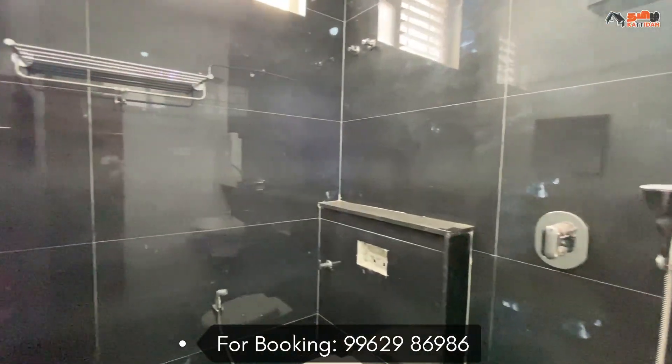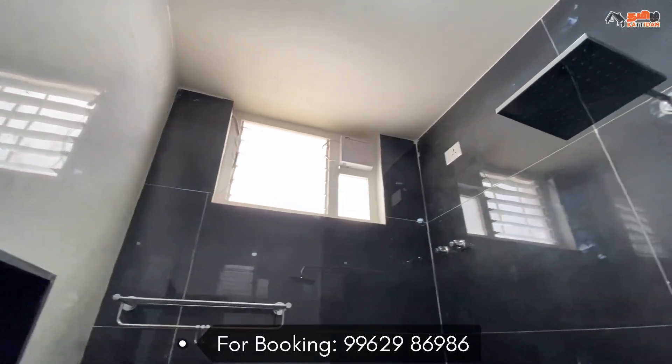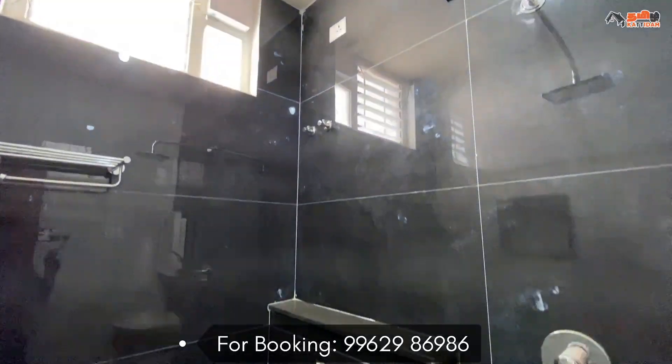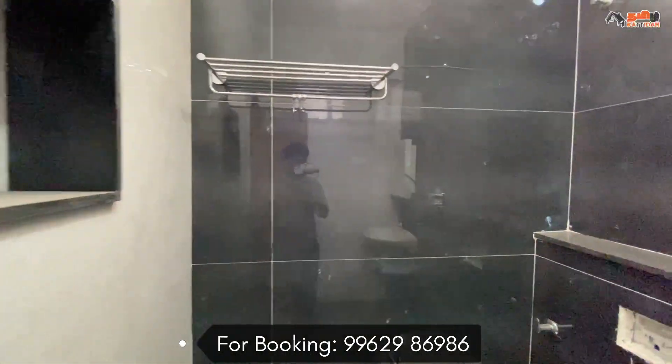In this room, we have an attached bathroom. The floor is attractive with a dark and light combination with wall tiles. There is a small utility room and a brand center.